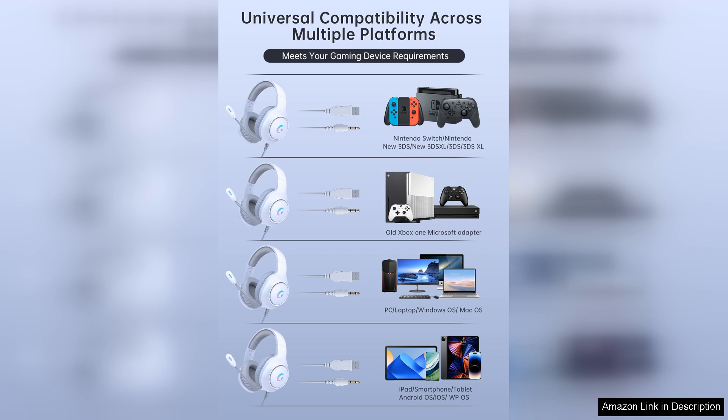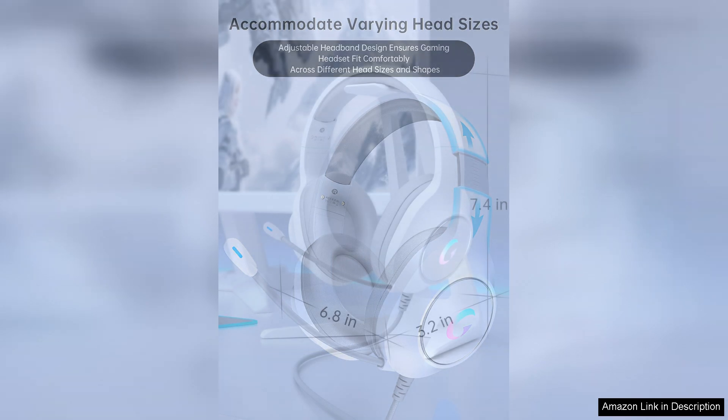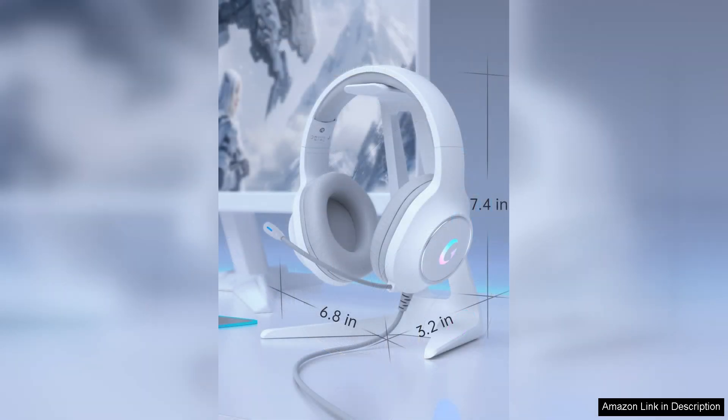The CM7000 II also offers convenient features such as inline controls for adjusting volume and muting the microphone. The detachable microphone is flexible and clear, ensuring that your voice comes through loud and clear to your teammates during online multiplayer games.